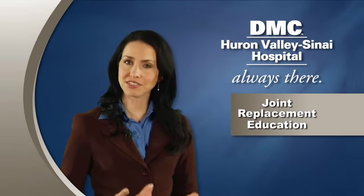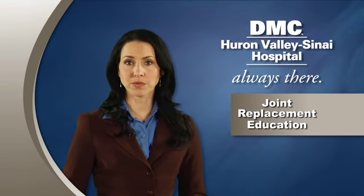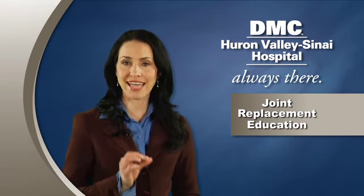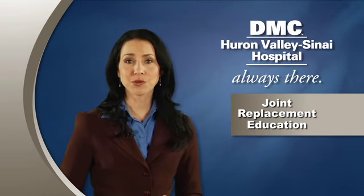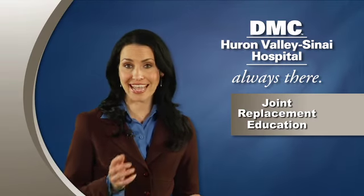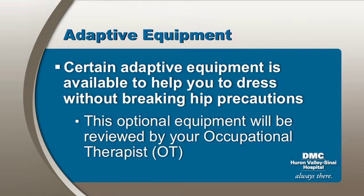To protect your hip, your occupational therapist has additional handouts regarding sexual intimacy. You will also be provided with instructions for specific exercises to prepare you for hip or knee surgery. Be sure to review the instructions and perform the exercises as directed by your doctor. There is a variety of adaptive equipment available to help you dress without violating your hip precautions. Before deciding to purchase any special equipment, be sure to discuss this with your therapist, who may have specific recommendations based on your home situation.